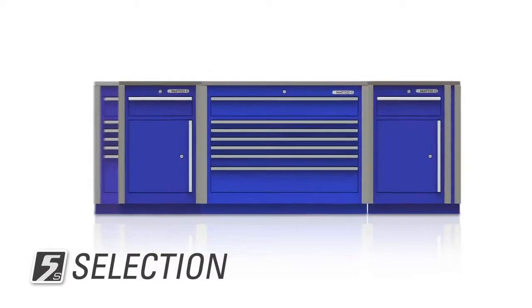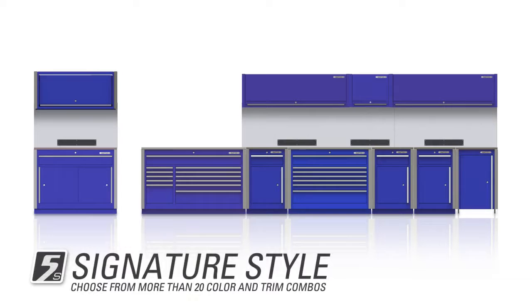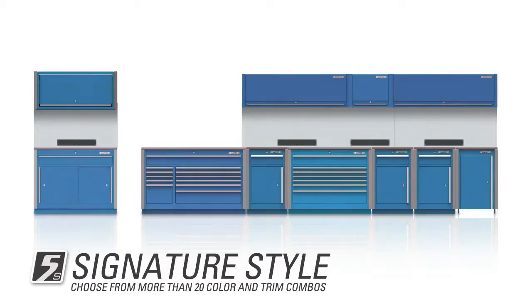A Matco rep custom configures the system — a service that maximizes efficiency. More pieces, greater selection for the perfect fit. And nothing is bolted to the wall. Matco's sustainability lets you change as fast as your business does. Choose from more than 20 color and trim combinations for the signature style that extends your trusted brand from the showroom to the service center.